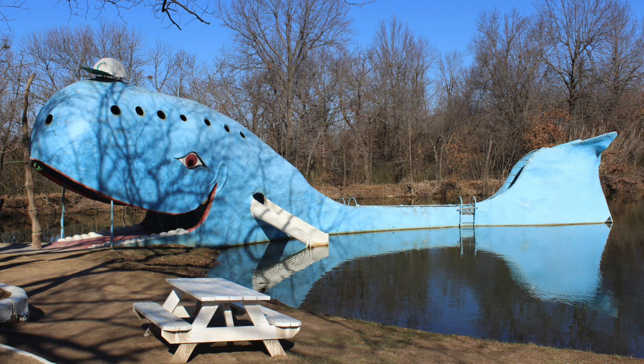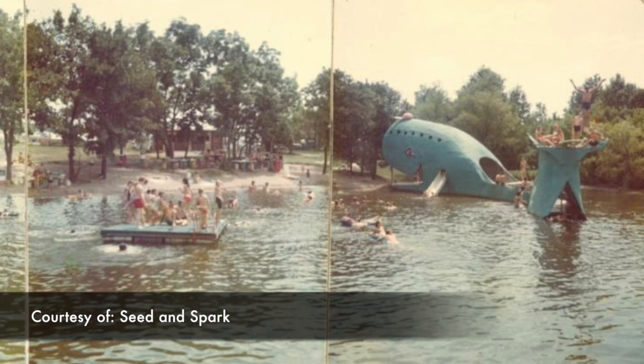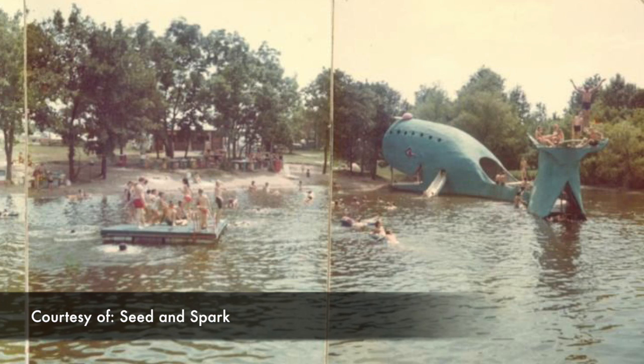Hugh Davis spent two years crafting Blue by hand as an anniversary present for his wife Zelda. The blue whale was originally made for the family, but soon became a swimming hole for the local community.